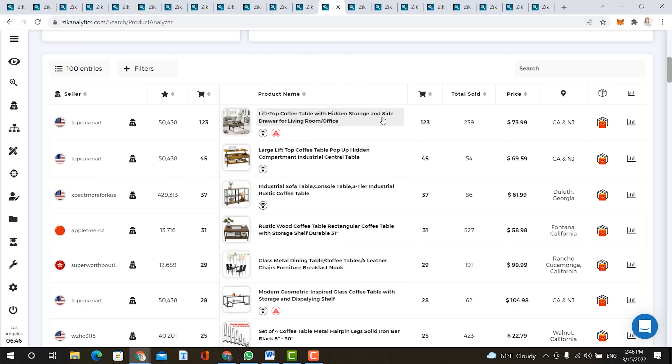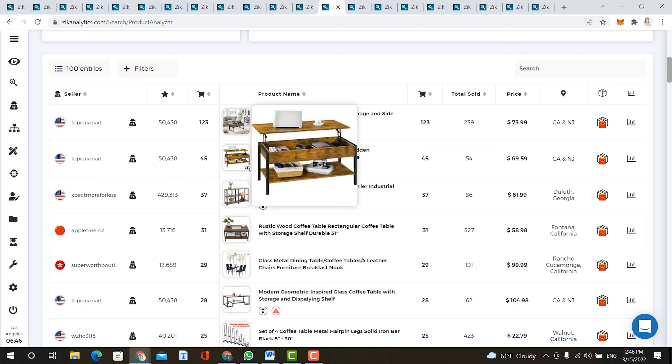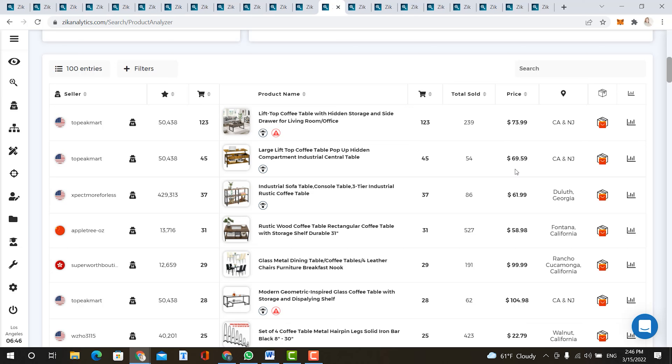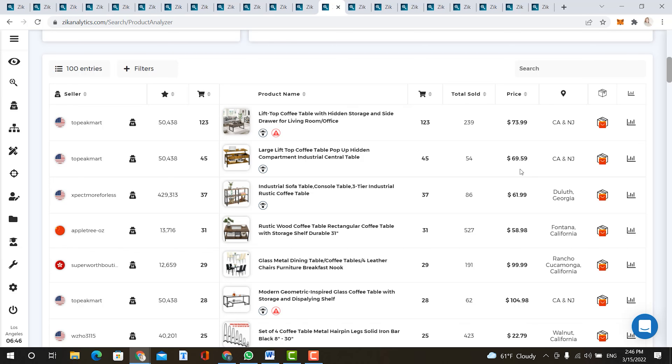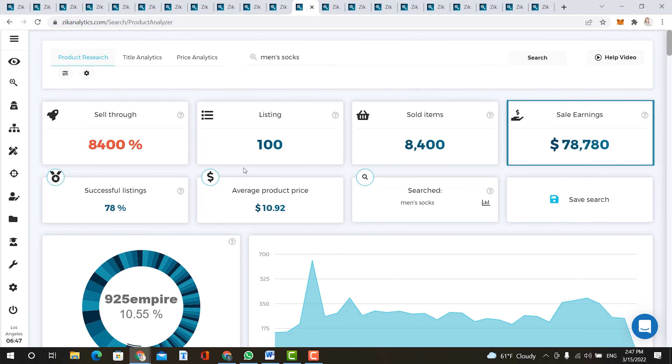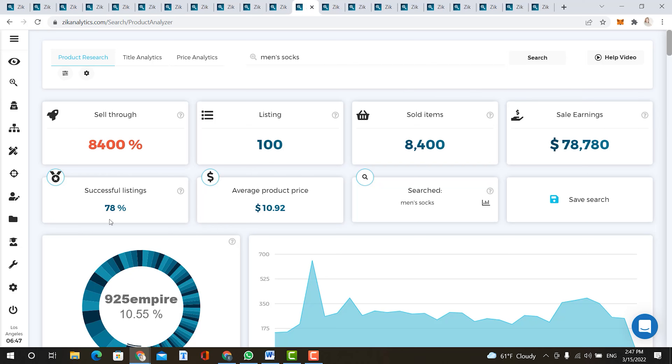Our next item is coffee tables. Sales earnings are over $38,000 with an average product price of $78. These coffee tables could be found with suppliers such as Walmart. The number one item is a top lift coffee table with hidden storage and a side drawer — sold 123 times in the last 30 days and 239 lifetime sales for $73.99. The second item is also a top lift coffee table, sold 45 times in the last 30 days with 54 lifetime sales at $69.59.